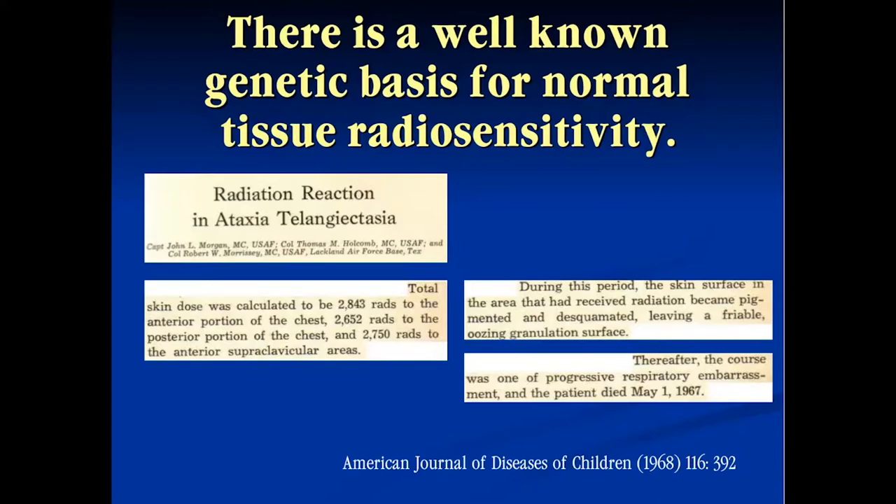At Mount Sinai we started by looking at a disease where we knew there was a known history of markedly enhanced radiosensitivity — ataxia telangiectasia. If you had both mutations for this disease, for the ATM gene, you had the disease. There was an article from 1968 describing a patient given a relatively low dose to the chest wall — around 3,000 centigray — who developed severe radiation reactions and eventual death. That was in a patient with ataxia telangiectasia. We hypothesized that if someone were a heterozygote, carrying only one of the mutations, they may be at enhanced risk for radiation sensitivity.